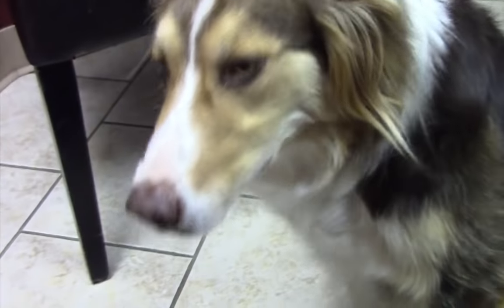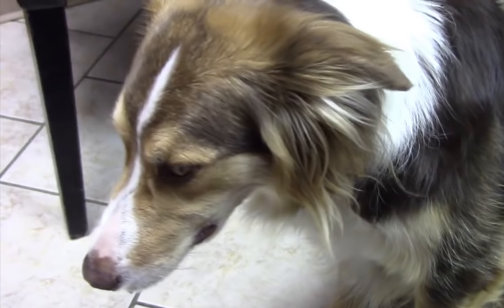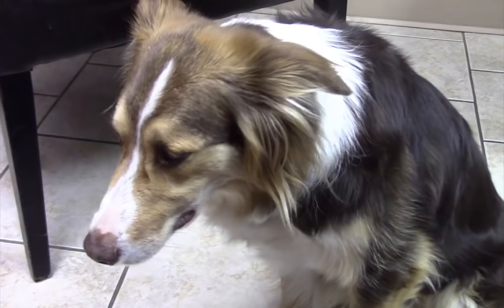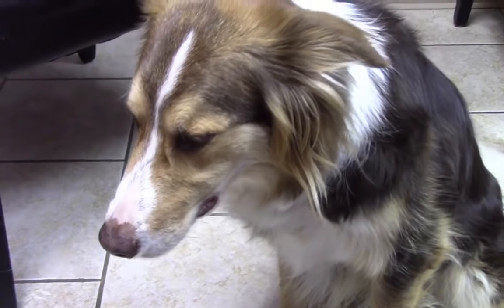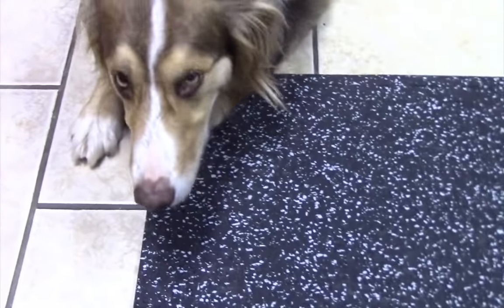Do you hear what she's doing? If you get up close, you can see her. Basically, this is what we call the reverse sneeze. And it is not at all uncommon. And typically, it is a little scary to people the first time they hear their dog do it or see their dog do it.